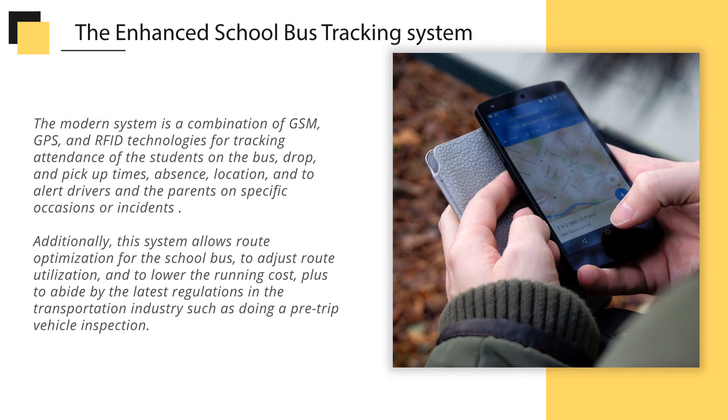The enhanced school bus tracking system is a modern combination of GSM, GPS, and RFID technologies for tracking attendance of students on the bus, drop and pick-up times, absence, location, and to alert drivers and parents on specific occasions or incidents. Additionally, this system allows route optimization for the school bus, to adjust route utilization, lower the running cost, and to abide by the latest regulations in the transportation industry, such as doing a pre-trip vehicle inspection.